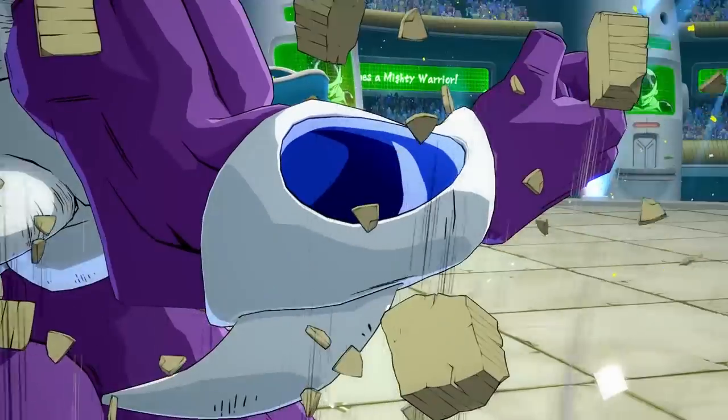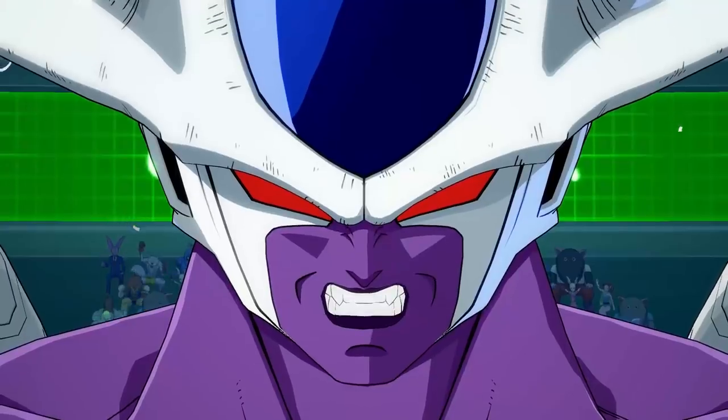Hello and welcome to another Dragon Ball FighterZ video. Today TGN Anime presents a character profile for Cooler.